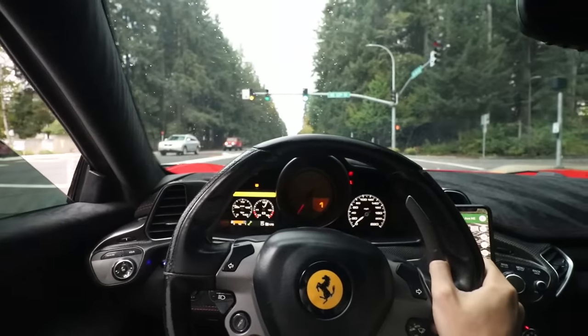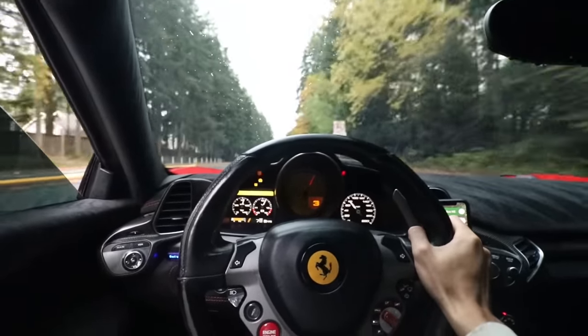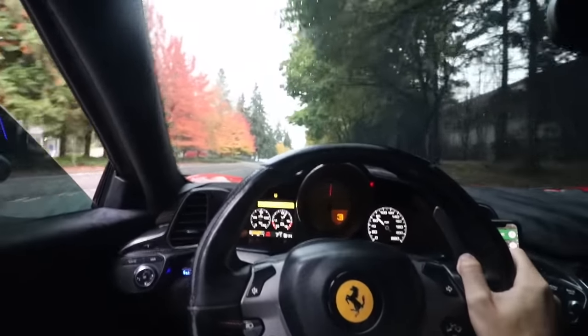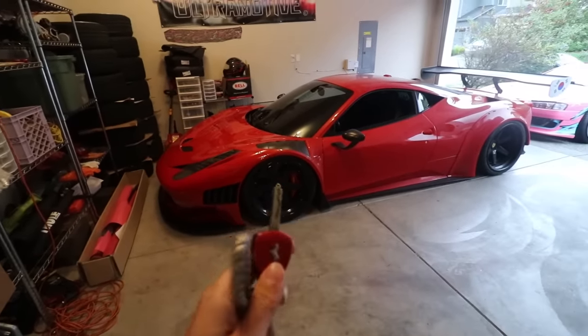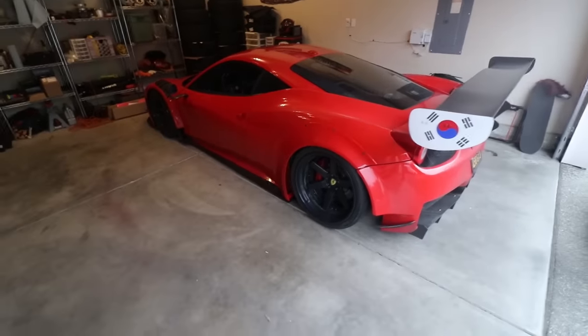I'm going to start you guys off with nothing but some pure Ferrari 458 goodness. I have the ultimate opportunity of babysitting Danny P's GT3 wide-body Ferrari 458 with the GT3 flame-spitting exhaust, the big wing, all the fun. And you already know, if you give me a car to babysit for at least a couple of days, I'm going to surprise someone with it and go pick them up. In today's case, we're going to be picking up my little brother.